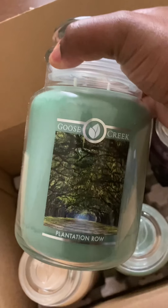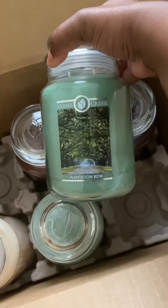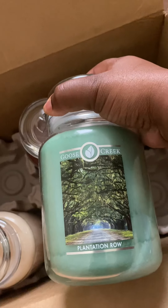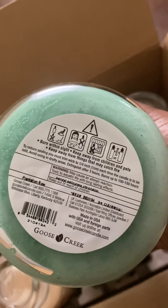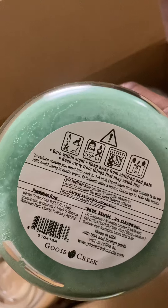The first one I got is called Plantation World. To be honest, I did see a whole bunch of reviews and videos about it — a lot of people were upset with the label, but for me it doesn't really bother me because I can take it off. This is their 24-ounce candle jar and I do love the green wax.